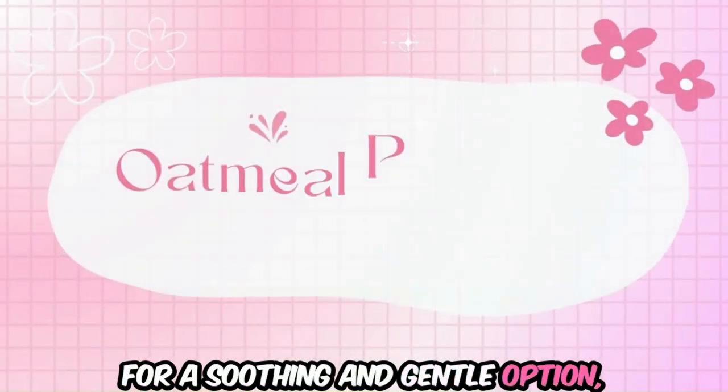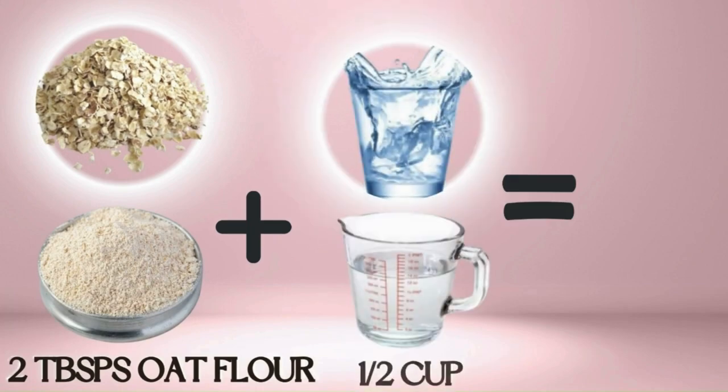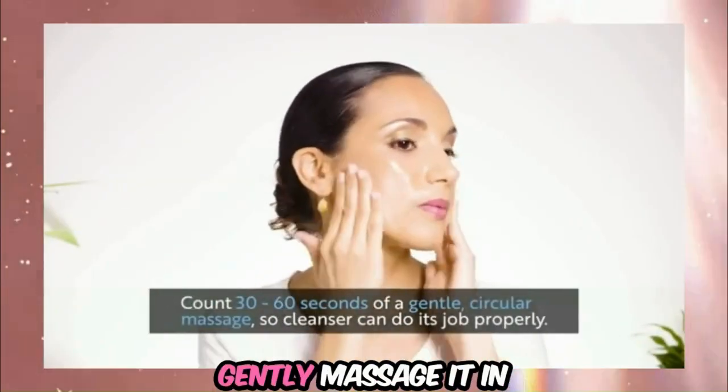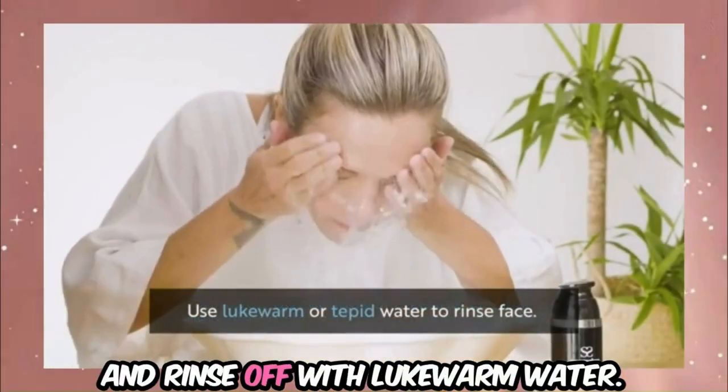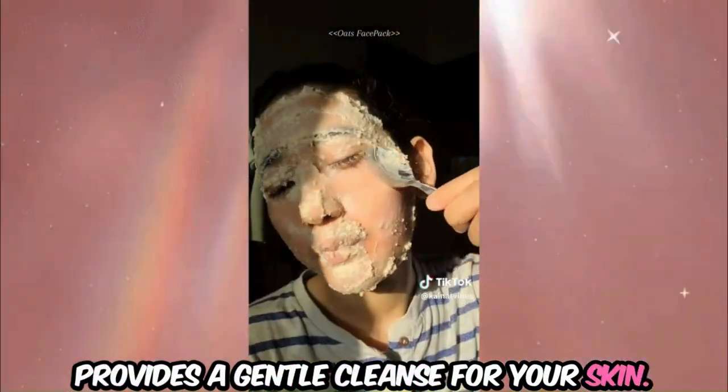For a soothing and gentle option, consider the Oatmeal Purifying Wash. Mix two tablespoons of finely ground oatmeal with a half cup of water to form a paste. Apply the paste to your face, gently massage it in, and rinse off with lukewarm water. Oatmeal is known for its calming properties and provides a gentle cleanse for your skin.